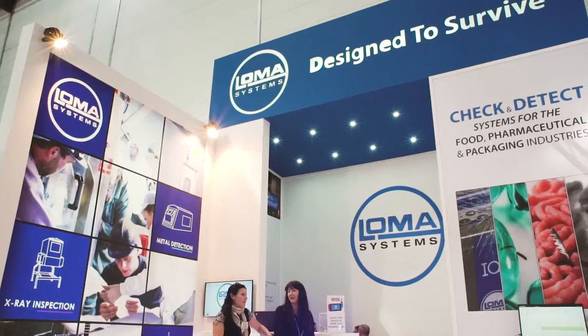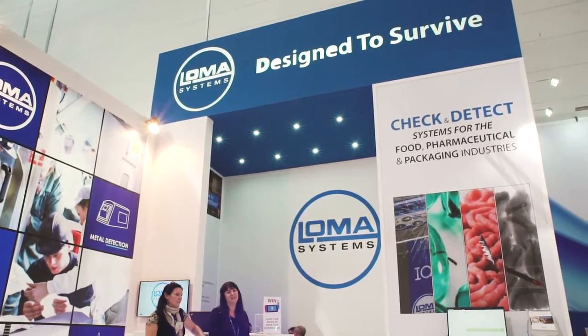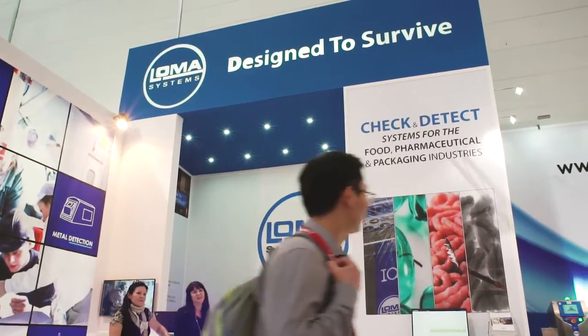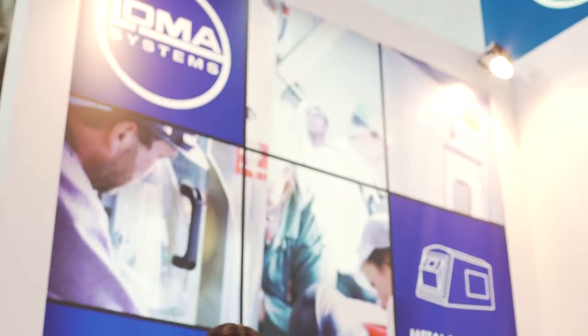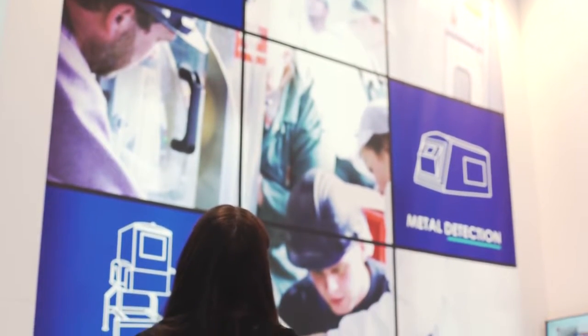I'm Toby Kemp, I'm the Global Marketing Manager for Loma Systems. Loma Systems is one of the leading suppliers of check and detect equipment for the food and pharmaceutical industry. We produce metal detection, x-ray, check weighing and combination systems, which are really there to help protect brands and protect consumers — to stop contaminants and foreign bodies, as well as making sure the food itself is the correct weight.